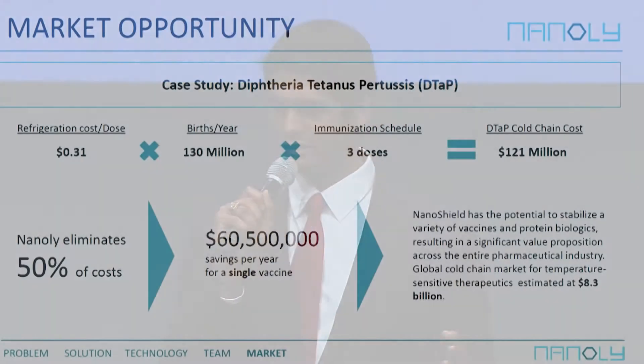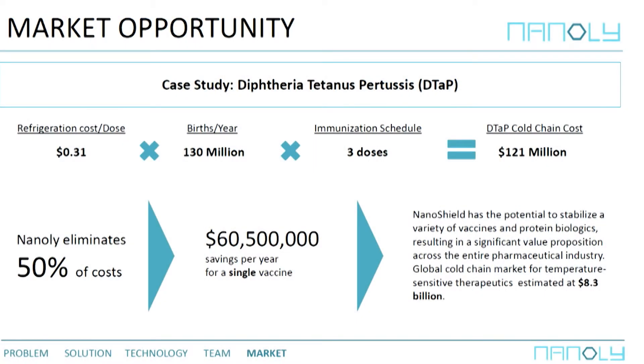To give you an example of the market potential of Nanolee, using a common vaccine — Tdap, which we've probably all had to take when we were younger — the cost of Tdap right now is around $3, and a third of that cost is refrigeration. That's about a dollar per dose just to keep it refrigerated. Assuming refrigeration gets more efficient at around $0.31 per dose, that's still $121 million per year just to keep this one vaccine refrigerated. Based on our pilot costs, we can cut that down by 50%, saving $60.5 million for just one vaccine.